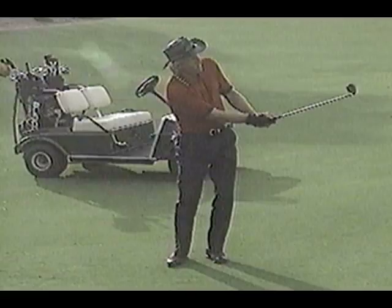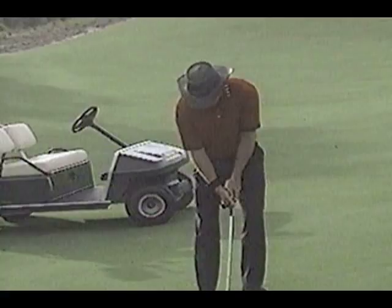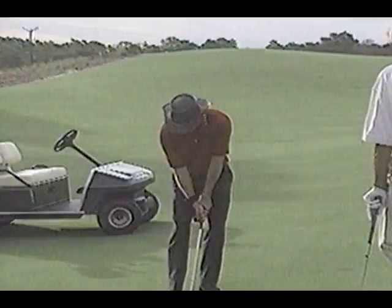Get the feel of the shot you want to hit in your mind. You've got to trust your swing. Trust The Secret. Trust it working for you. That's a much better one.